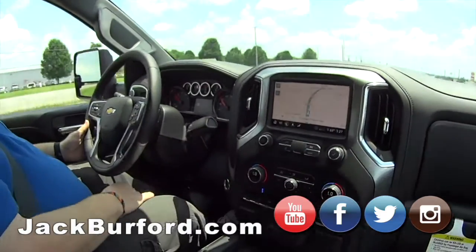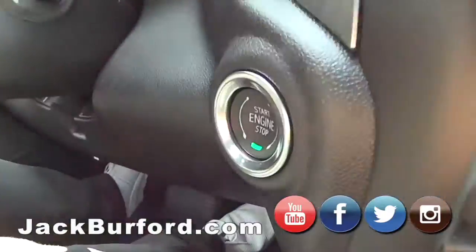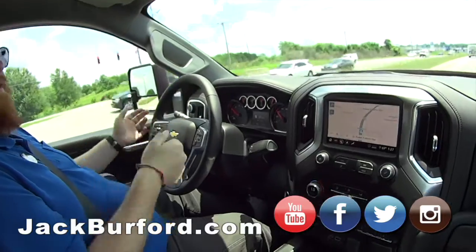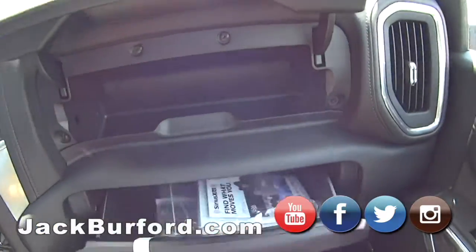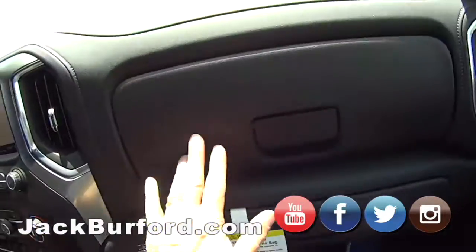I like that it's got push-button start — you don't ever have to really take your keys out of your pocket. There are radio controls on the steering wheel; it's like being in the cockpit of an airplane. Plenty of storage here for all your pencils, measuring instruments, tools — whatever you need.